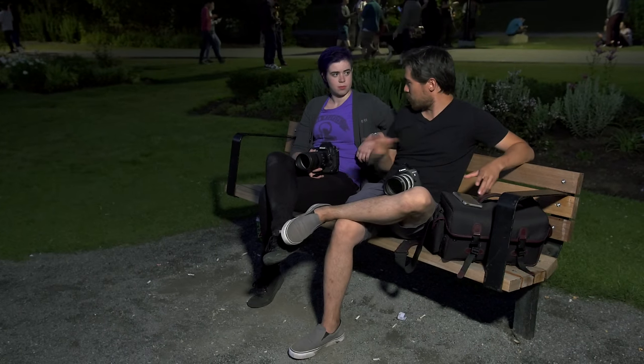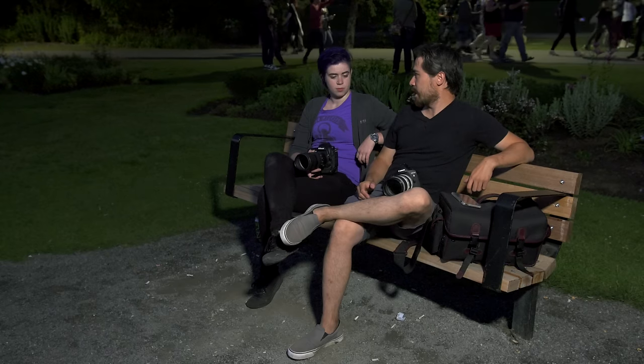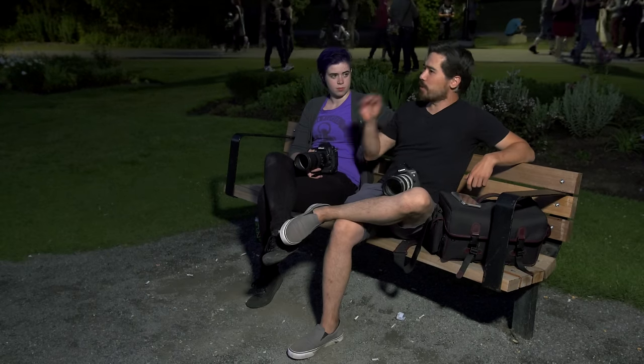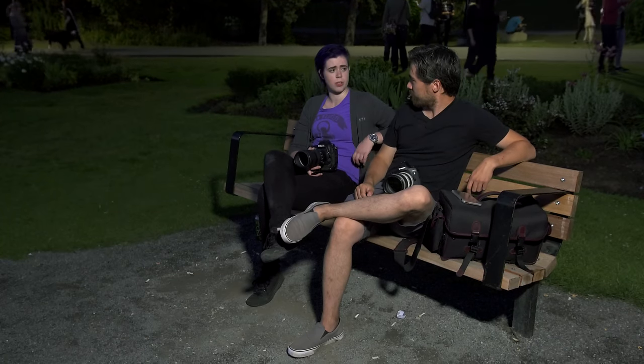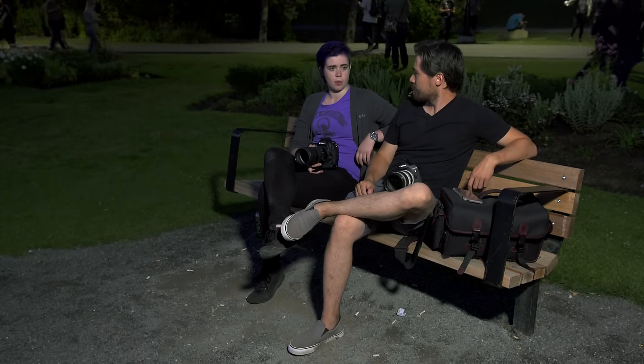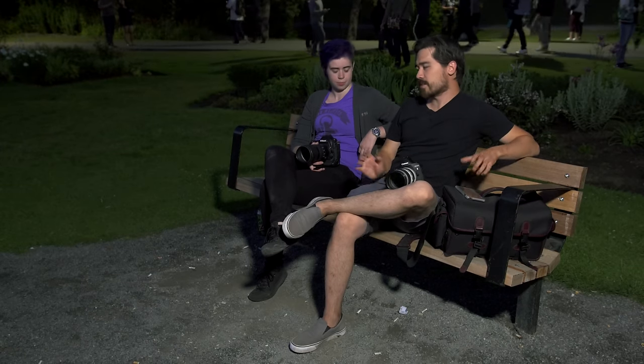After swapping cameras, we're talking about low light autofocusing. Both cameras do a great job picking up subjects in very dark conditions, but I think the Nikon is the better focusing camera in low light — it was just a bit snappier. After I swapped them I did notice the Canon was dragging just a touch — certain shots would hesitate a little bit. We can give that win to the Nikon.